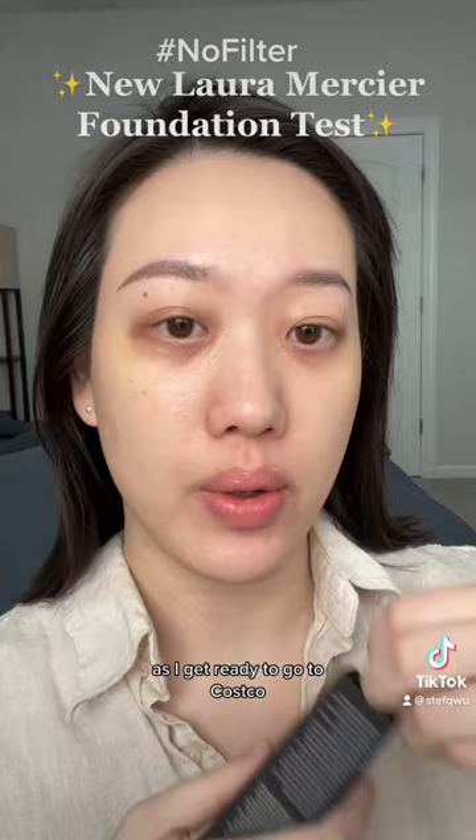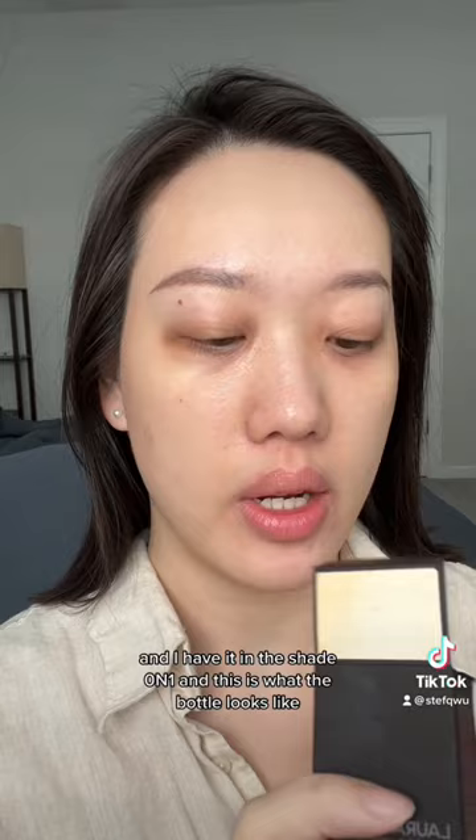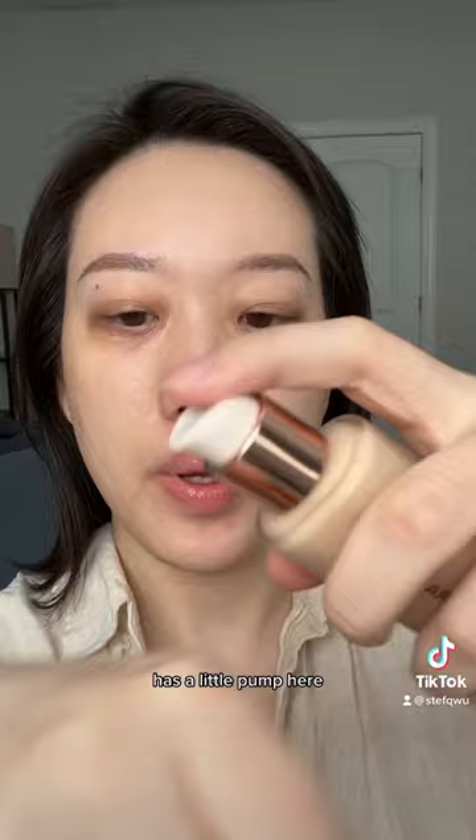A Laura Mercier foundation — try it on with me in natural lighting with no filter as I get ready to go to Costco. It's the Real Flawless Weightless Perfecting Foundation and I have it in the shade 0N1. This is what the bottle looks like — it has a little pump here.